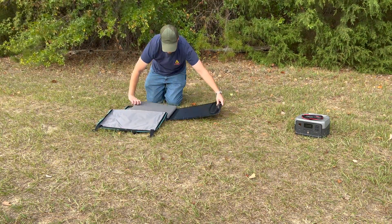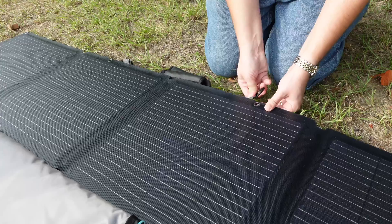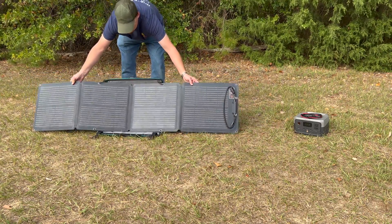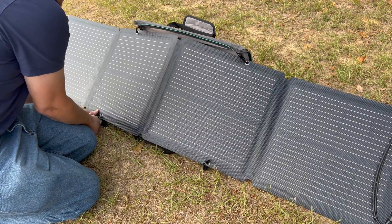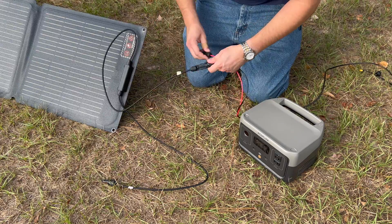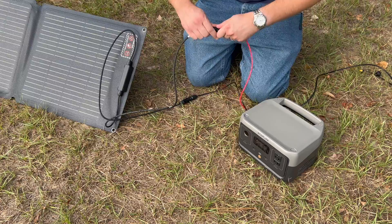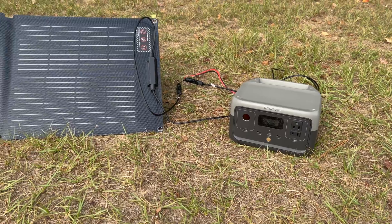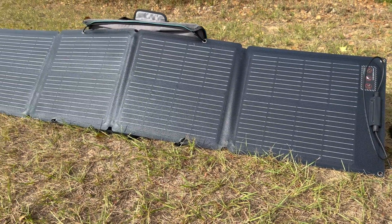To use the River 2 with solar panels, start by unfolding the panels and then centering them on their carrying case. Attach the D-rings on the case to the grommets on the panels, then set the panels upright. From there, secure the other two D-rings to the bottom of the panel and position them so that they'll get the most sunlight. Then attach the cables on the panels to the solar charging cable — it's pretty straightforward since they only go together one way. Then plug the cable into the back of the power station. This will allow you to use the River 2 to power essential devices even during extended grid-down situations.